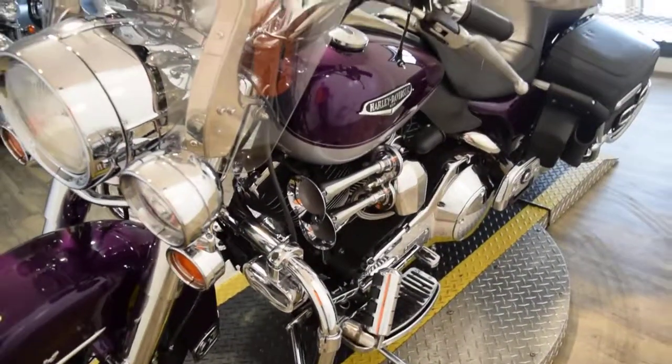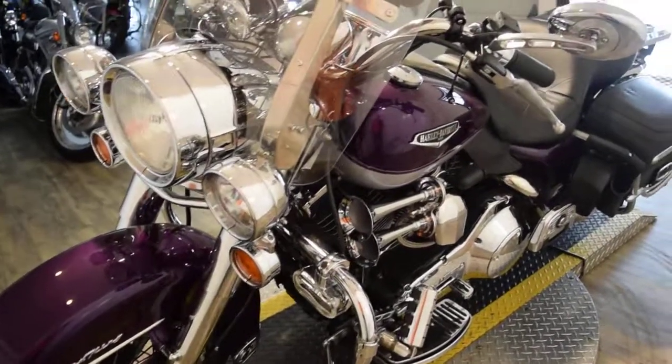This bike also has brand new tires on it. It has been serviced and safety inspected, and it's ready for the road. It's got a nice air horn on it.